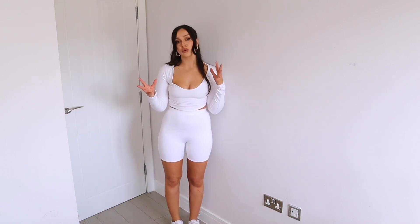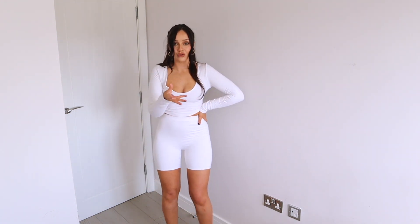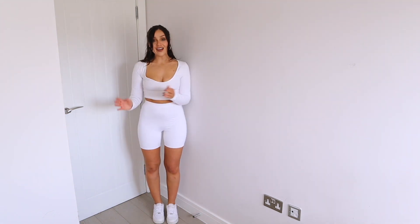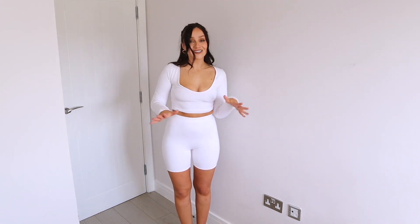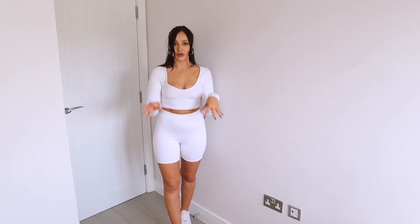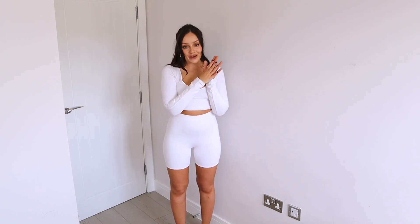Cycle shorts just accentuate my thighs in a way I don't love — there are things that flatter me a lot better. I think this in black would also be better; white isn't the most flattering color for this style. That said, the quality is amazing and it's super comfortable — I'm just a little insecure about cycle shorts because my thighs are probably my least favorite part of my body. It's still a gorgeous coordinate overall.